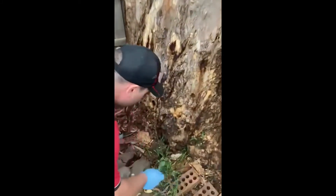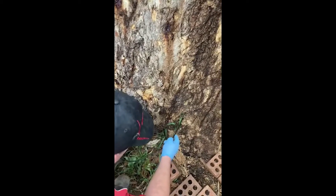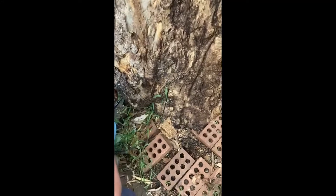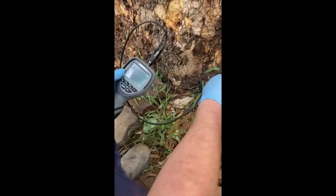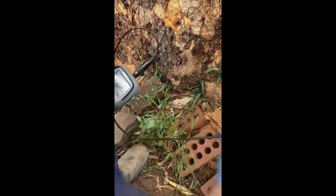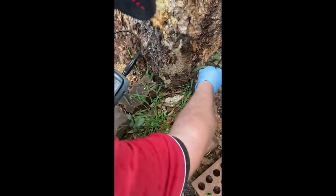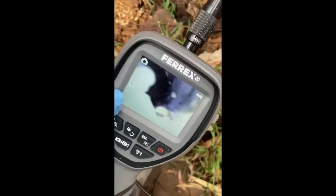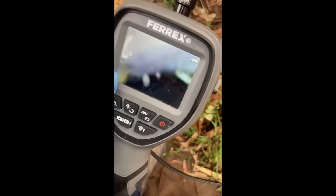So we will put our boroscope in, turn it on, and show you a nest inside. And as you can see, those are soldier termites coming to assess the damage.